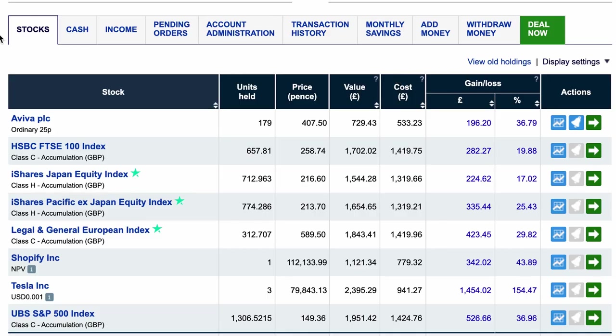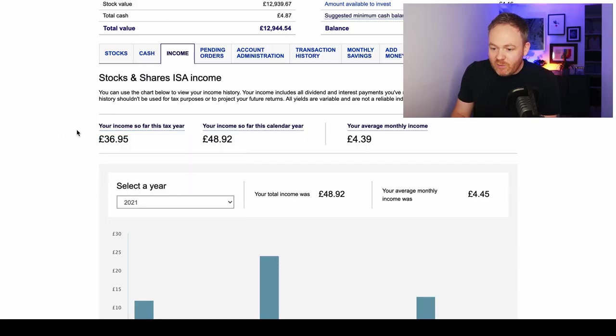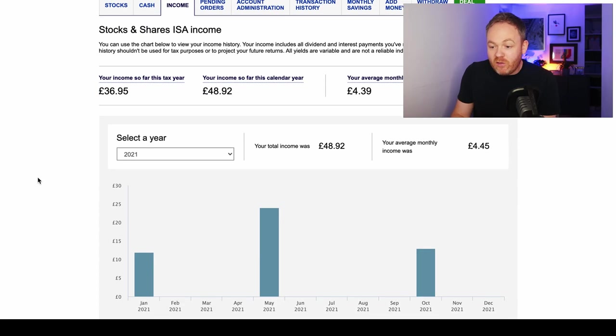Moving back to the top, there are loads of tabs. The cash tab gives you an overview of how much cash you've got on hand in the account, and also any loyalty and income bonuses. You get income and loyalty bonuses for certain funds you hold — it's an absolutely tiny amount and makes very little difference to the total portfolio, but it's nice to have. The income tab shows all the dividends that have been paid out.